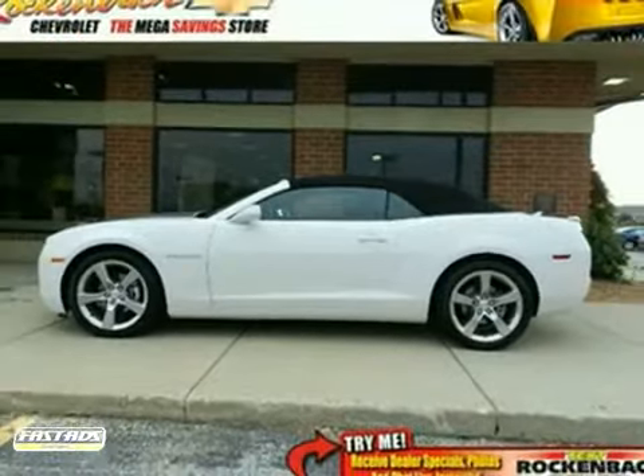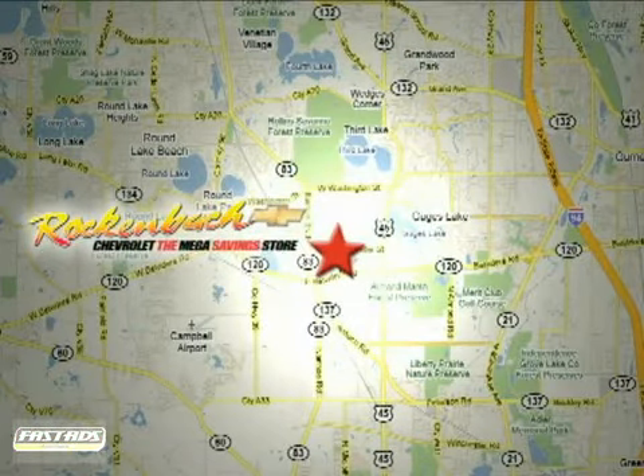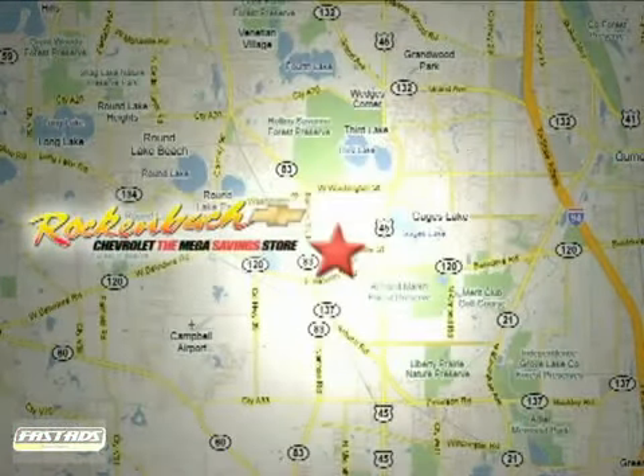Come in and take a look for yourself. That's Rock & Box Chevrolet. We're conveniently located at 1000 East Belvedere Road in Grayslake, Illinois, between routes 83 and 45.